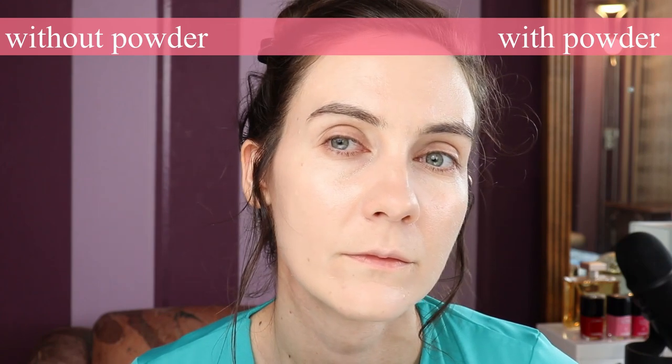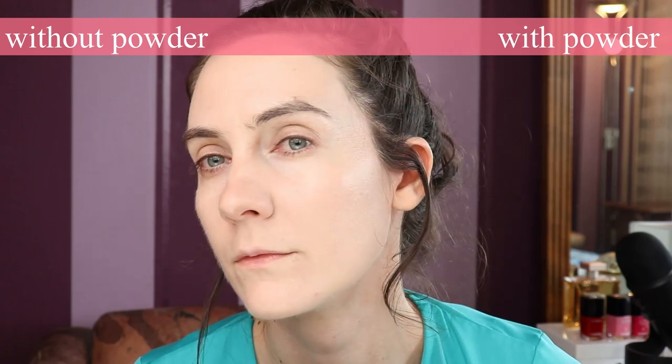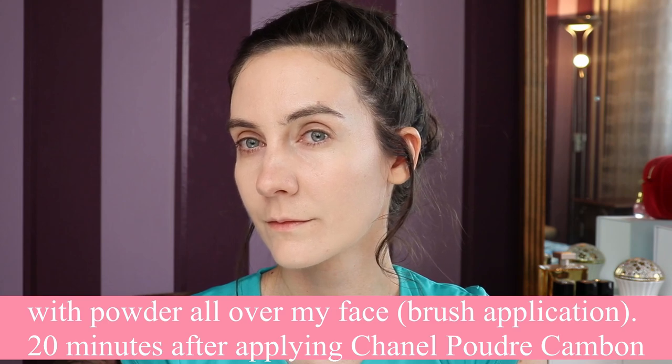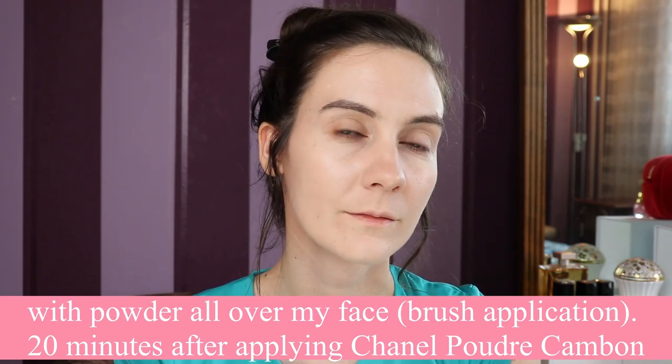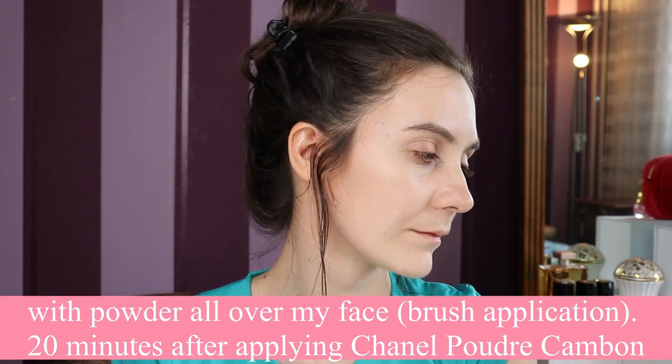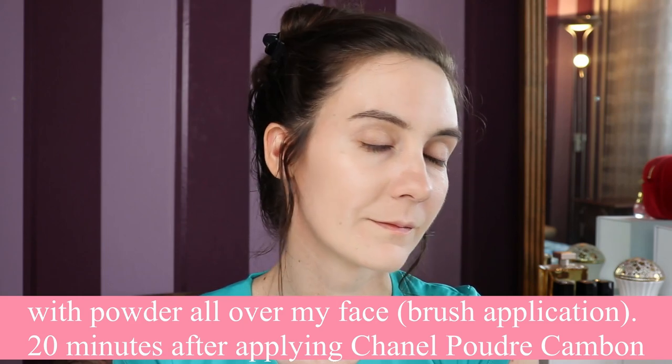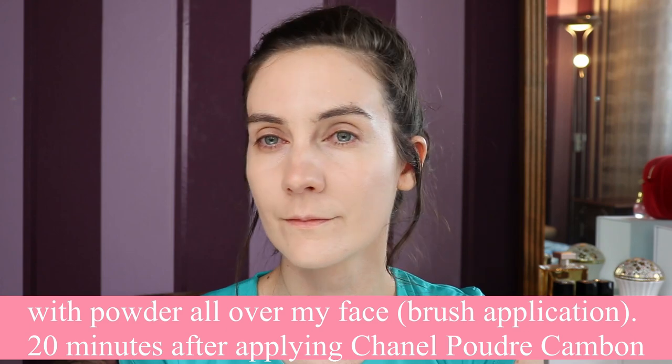One thing I love about this powder is that it doesn't look like powder — it meets all of my highest standards when it comes to powders, and I have tried a lot of powders. As someone who suffers from oily parts on the face, I've tried so many powders in my life and I always go back to this one. This one is a regular repurchase.